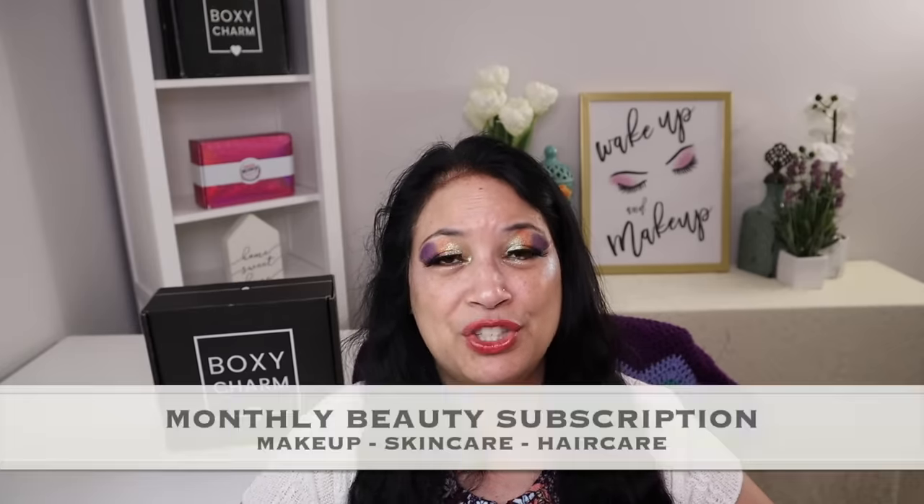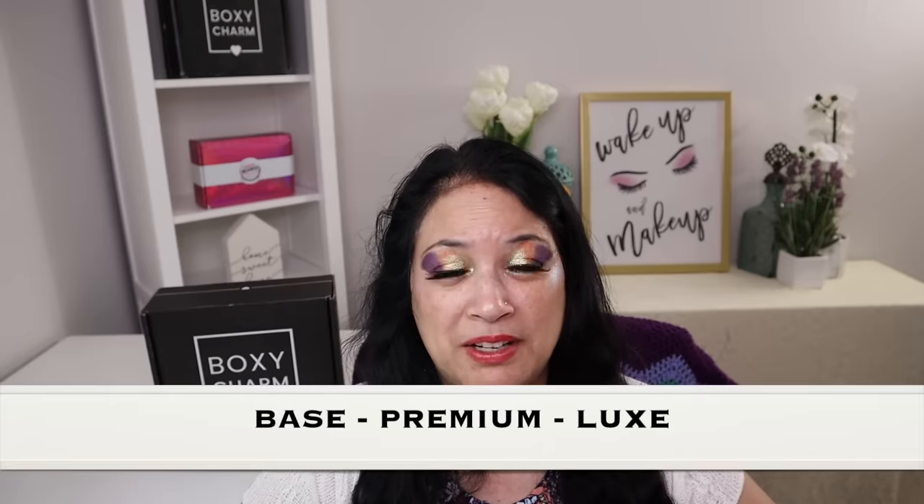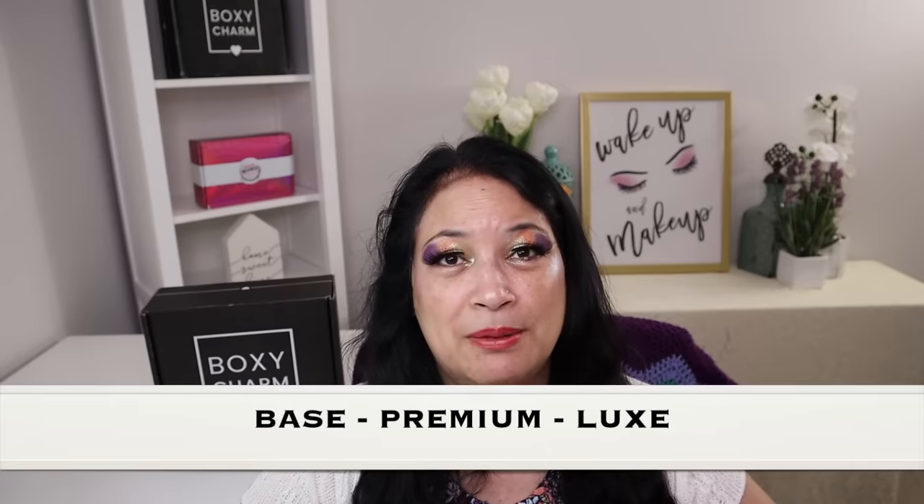So before I show you everything, I just wanted to tell you a little bit about BoxyCharm. BoxyCharm is a monthly beauty subscription and you can get things such as makeup, skincare, or haircare, and there are three different types of subscriptions: the BoxyCharm Face Box, the BoxyCharm Premium, and the BoxyCharm Luxe, which you get once a quarter.